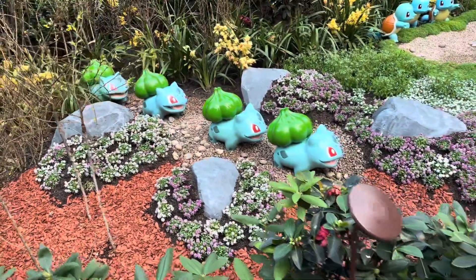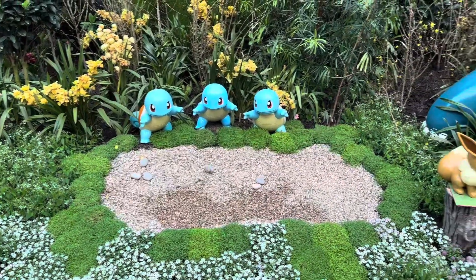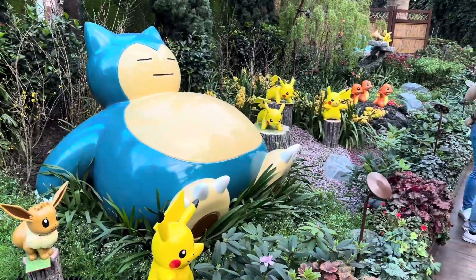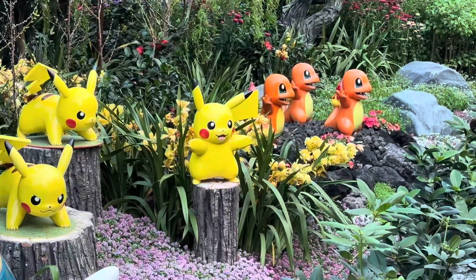We have got Pokémons here — Pikachus are here, and I don't remember the name of the orange ones but I think they all evolve into Charizard.